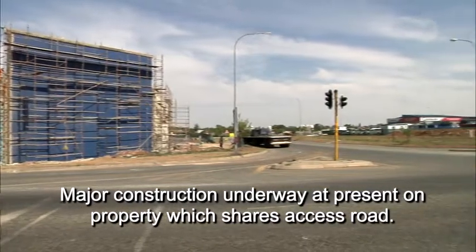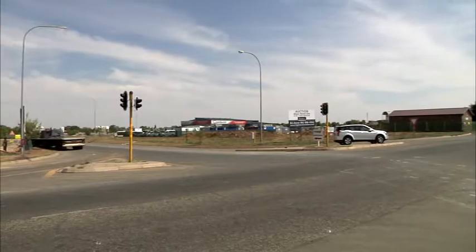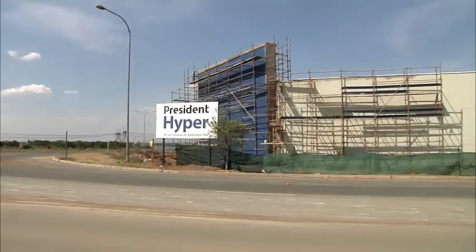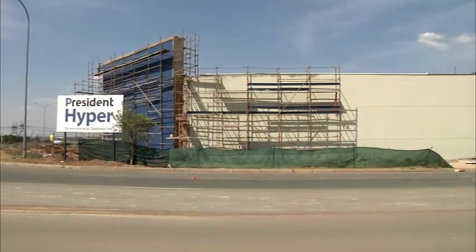The land is visible from the R42 highway and is well located between major retail developments in the area, including Macro, Cash Build, and Full Throttle. President Hyper is under construction and the JD Supply Chain Warehouse.